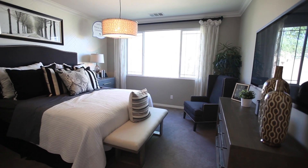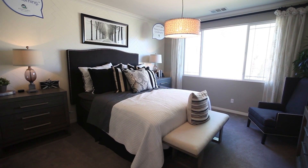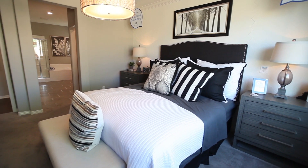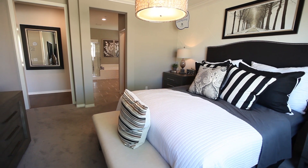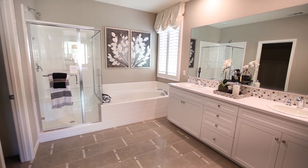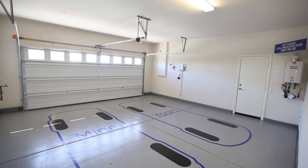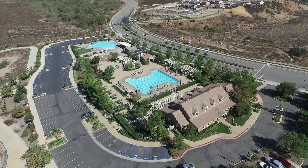All new homes at Rosina Ranch will receive recognized Wi-Fi certified designation and will include superior smart home automation features. Lennar has partnered with the Wi-Fi Alliance to deliver the world's first Wi-Fi certified home design. Now you can stay connected to the things that matter most and enjoy a home that adapts to your way of life, because Lennar has engineered a better home networking experience.